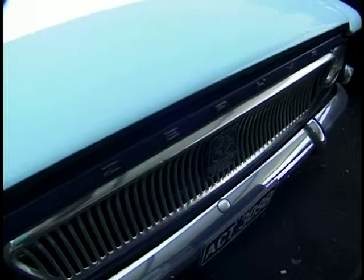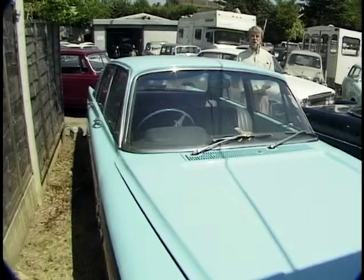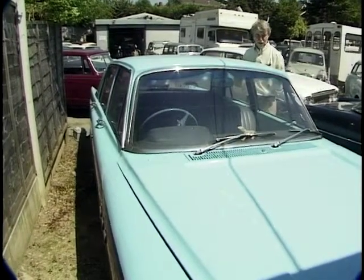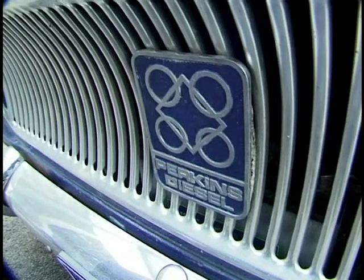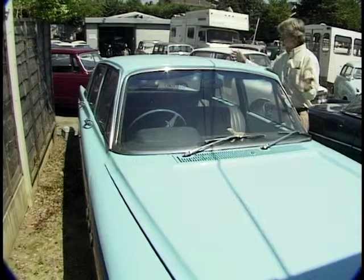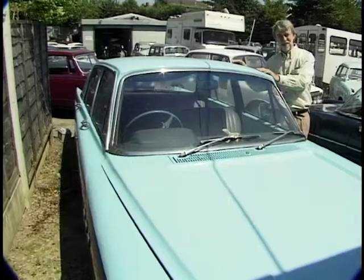Of course, if the top-of-the-range Zodiac is too strong for you, why not go for the economy version, the Zephyr 6. This guy's added portholes on the side, and that's not all — he's put a Perkins diesel engine under the bonnet. So you get the style of the Zephyr with superb diesel economy.